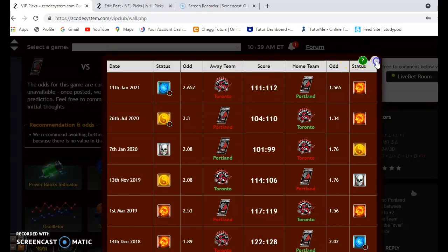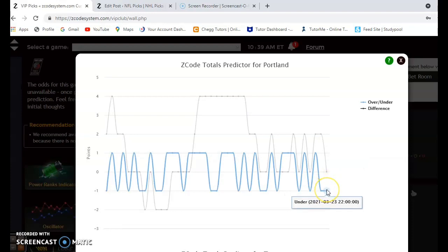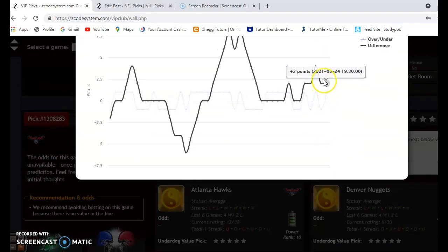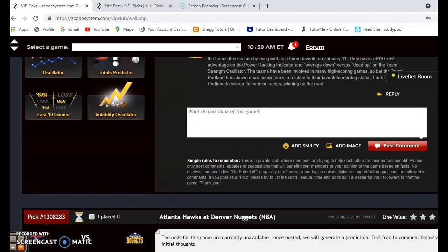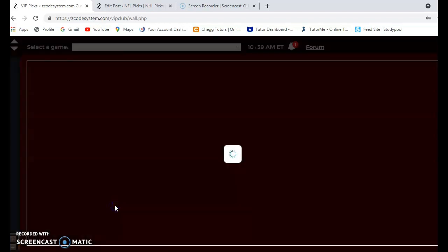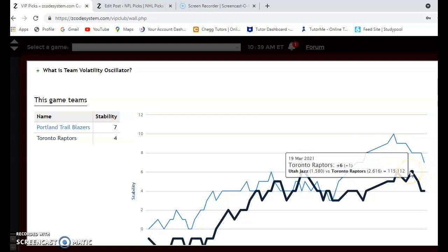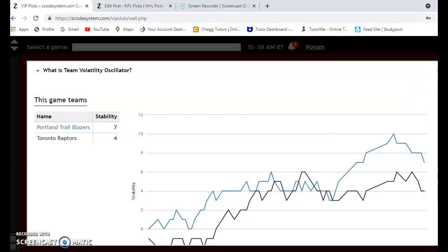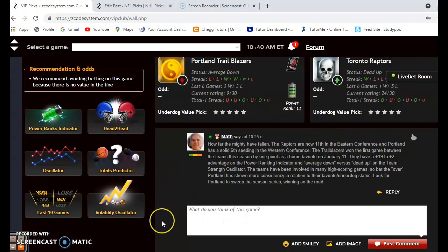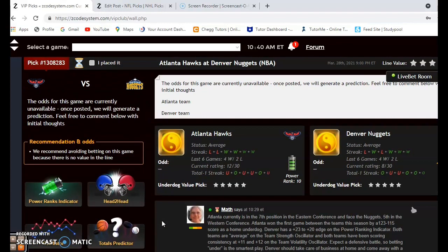Looking at the head-to-head, back on January 11th Portland won by just a single point as a home favorite. For the over/under, Portland and Toronto are very close to the line — I would not bet the under; I would either bet the over or avoid that bet altogether. Portland is at plus seven for stability, down from plus ten, and Toronto is down to plus four from plus six, so both teams are losing stability lately. I would look for Portland to come away with the win — Toronto is just a mess right now and not playing well at all.